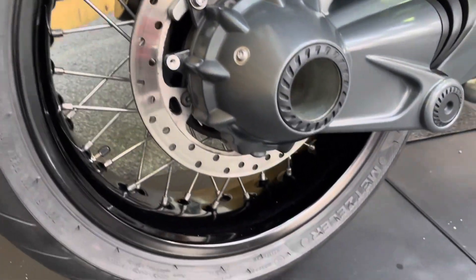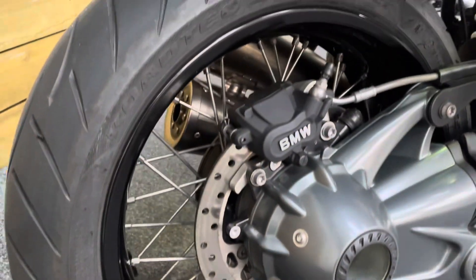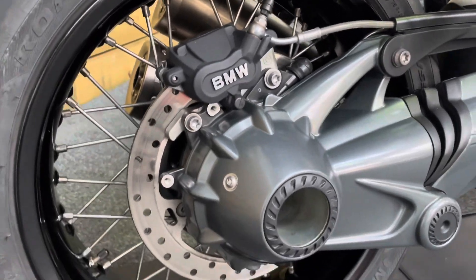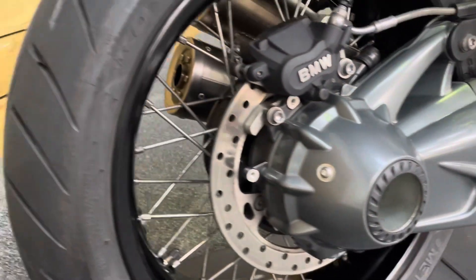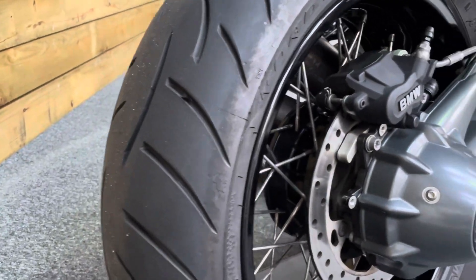The rear wheel is in excellent condition — no dings, dents, scuffs, scrapes, scratches, or signs of any corrosion at all. Likewise on the shaft housing, no sign of any paint blistering there. The rear tyre has bags of life left in it as well.